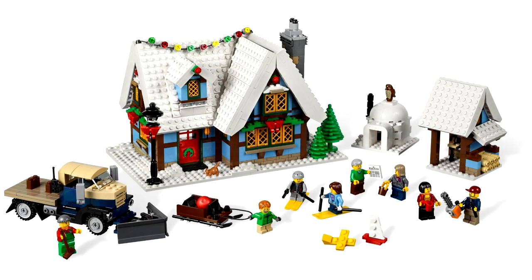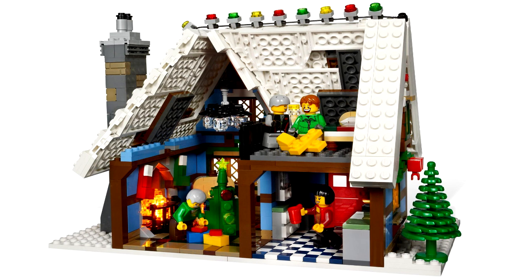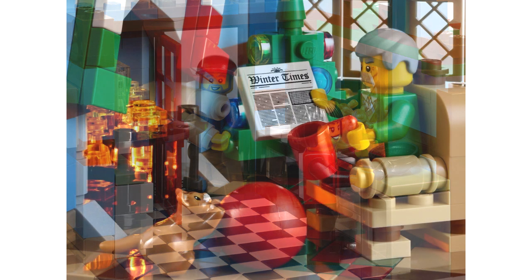Coming in second place is 2012's entry into the Winter Village theme, set number 10229, the Winter Village Cottage. This set clocked in at 1,490 pieces and retailed for about $100 USD. The piece-to-price ratio is excellent, and in my opinion this is by far the most detailed Winter Village set we have ever gotten in the line. Some people may ask me why this isn't in the number one spot — that's because I don't own this one. I stopped collecting the Winter Village sets after the three OGs: the Winter Village Toy Shop, the Winter Village Bakery, and the Winter Village Post Office. I just didn't have room on my shelf, and the $100 price tag was a little intimidating at the time, so I took a hard pass on this one.